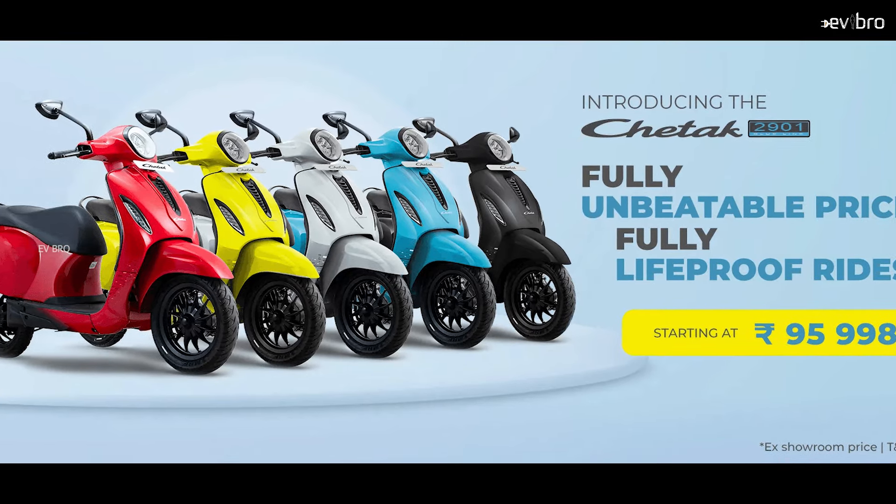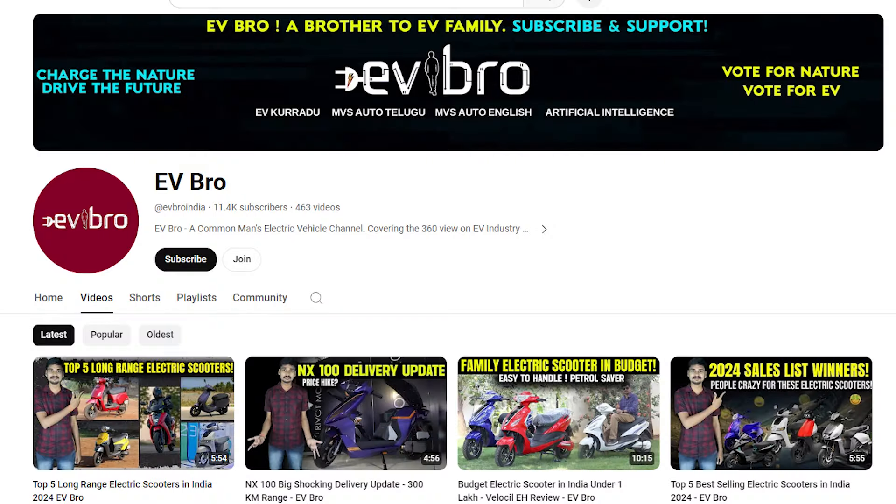That's the overview of the most affordable electric scooter from Bajaj. For the latest EV information, please like, share, and subscribe to EV Bro. Charge the nature, drive the future.